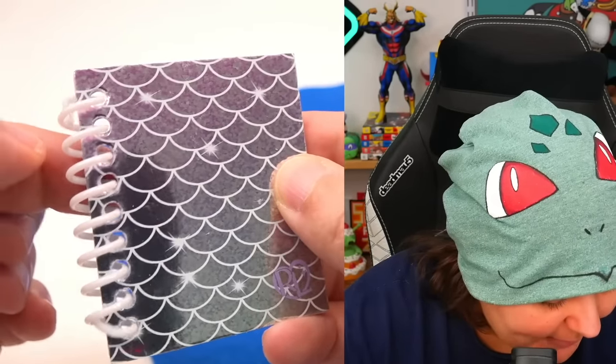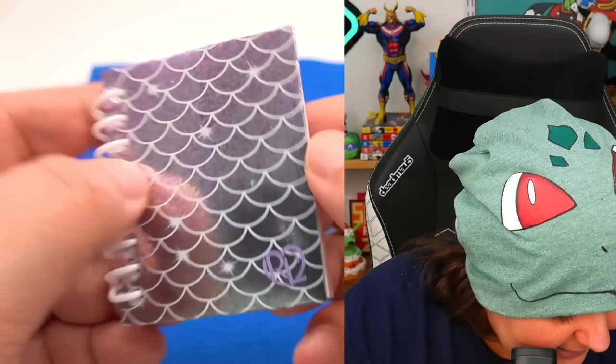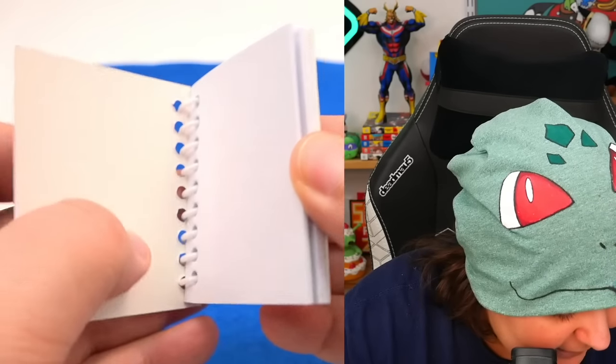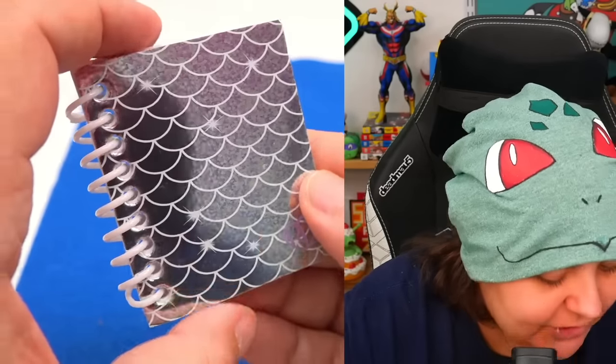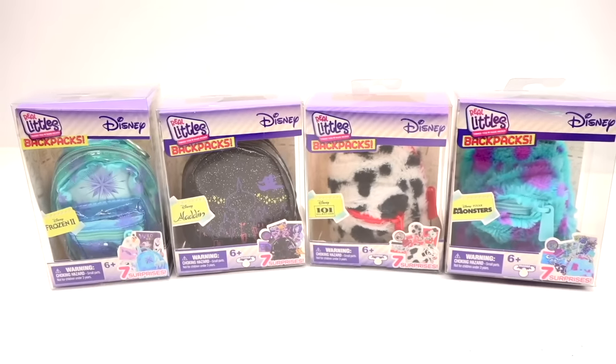We have a spiral-bound notebook with the scale design — so this is another mermaid-y item. But don't expect the inside to be mermaid themed; it's just the outside. Which is okay, but they really need to put the effort in the same way that they do with the Disney ones.